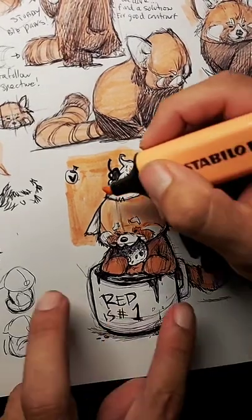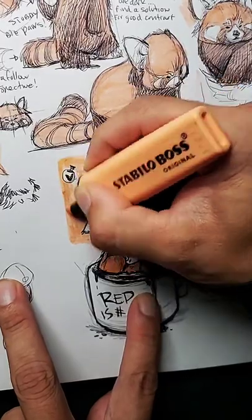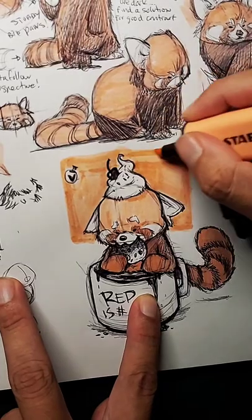What books do you recommend? For what? For drawing animals? Or for just learning in general?